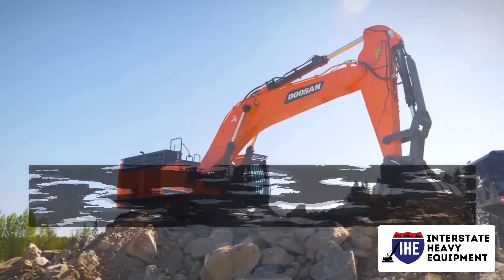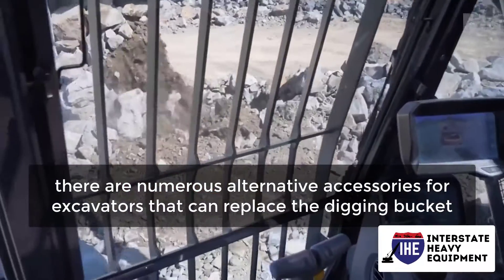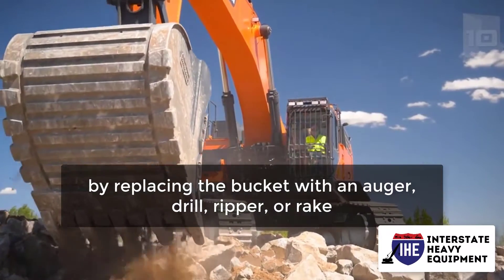To diversify the equipment, there are numerous alternative accessories for excavators that can replace the digging bucket. The excavator can be used for a variety of tasks by replacing the bucket with an auger, drill, ripper, or rake.